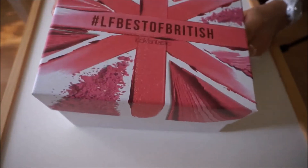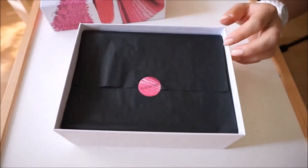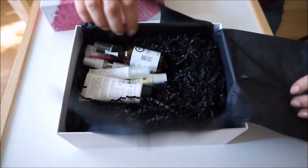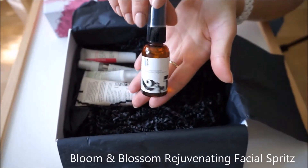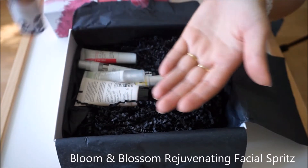Let's check out this month's Look Fantastic beauty box. The theme for this month's box is British, so hashtag LF Best of British. Let's see what's in the box — this is Bloom and Blossom Rejuvenating Facial Spritz.